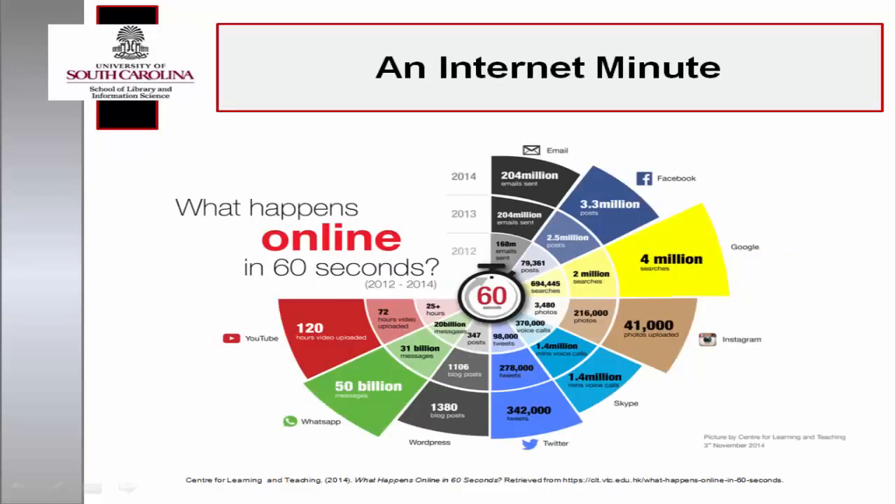User expectations have also shifted. Online users have come to expect instantaneous Internet connectivity to anyone, anywhere, 24 hours a day. Members of libraries and other information and culture organizations are also accustomed to instant access and retrieval of information.